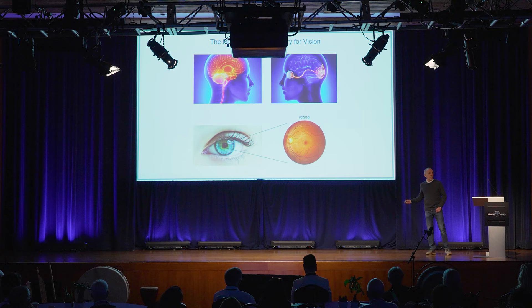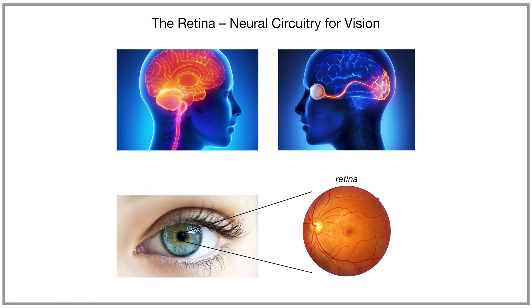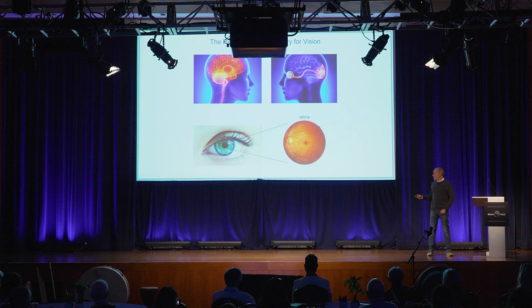The retina is a sheet of neural tissue at the rear of the eye — it's what the eye doctor looks at when assessing your visual health. The retina sends visual information to a variety of targets deep in the brain and initiates the process of vision. What I'm going to tell you about today is our efforts to develop an artificial retina, an electronic implant that can replace the function of retinas damaged by disease.